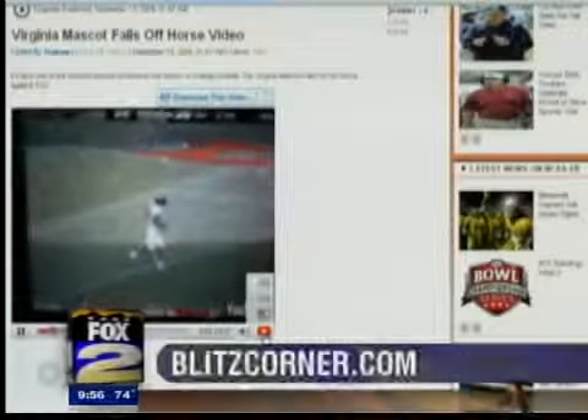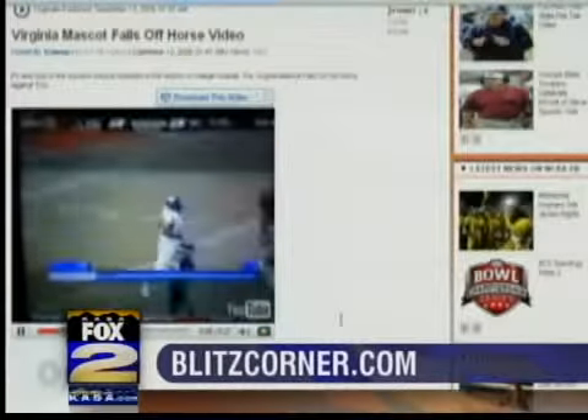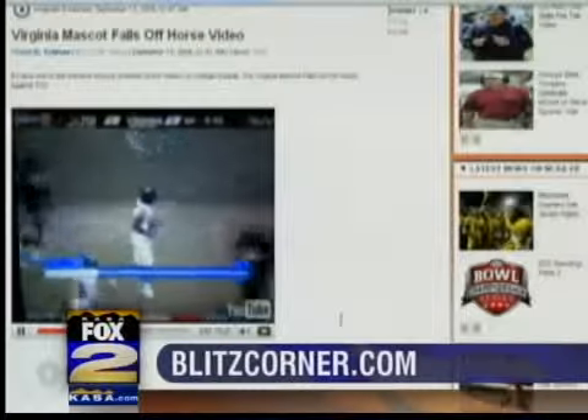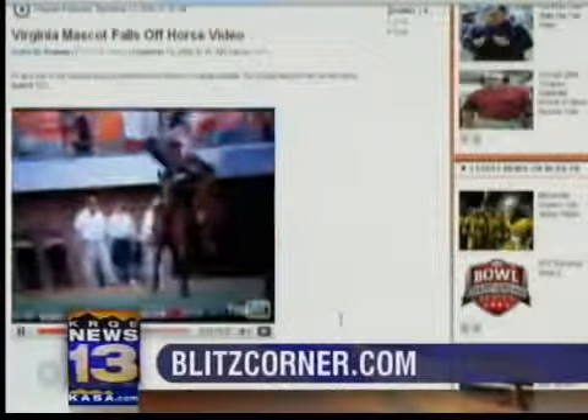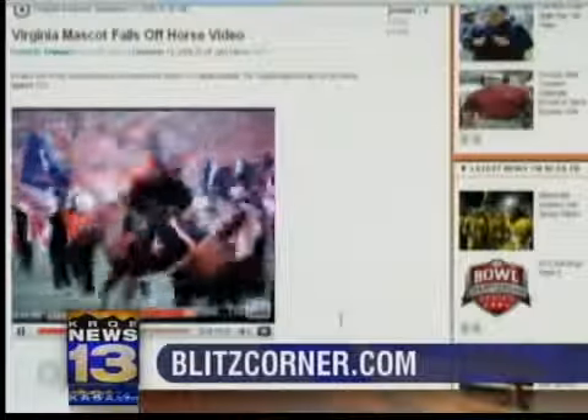And have you seen this? If you have, it's fun to watch. The Virginia mascot got bucked off by the feisty horse, but to his credit he got right back on. And here you'll see him tumbling off in a sec — he couldn't stay on.